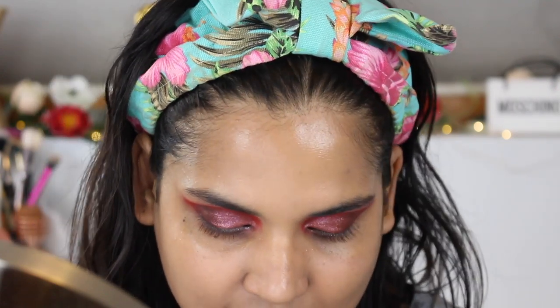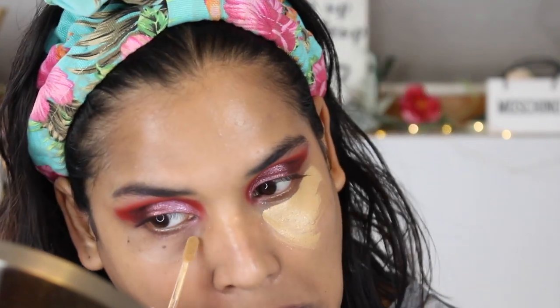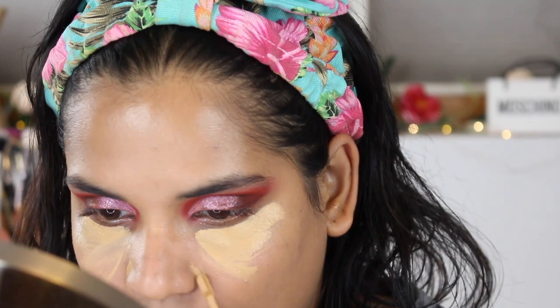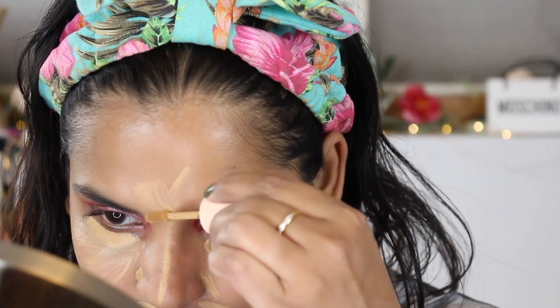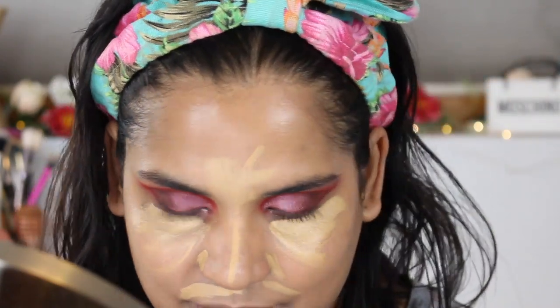I did buy the concealer as well, so I'm putting that on next. The shade I got is medium dark, 120W. This is the packaging — I feel like I didn't go very dark. I need some coverage under my eyes; this is a very dramatic eye look so I feel like I picked the wrong day to wear light coverage foundation, but that's okay. I like the packaging of the concealer and I like how tiny it is.